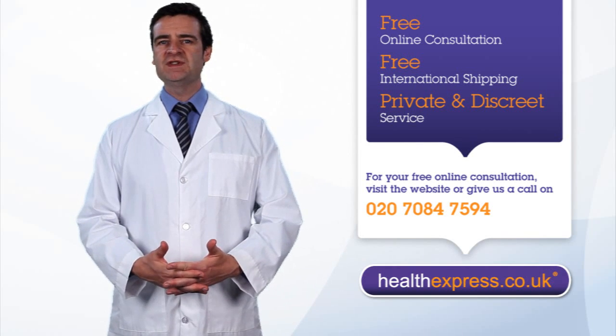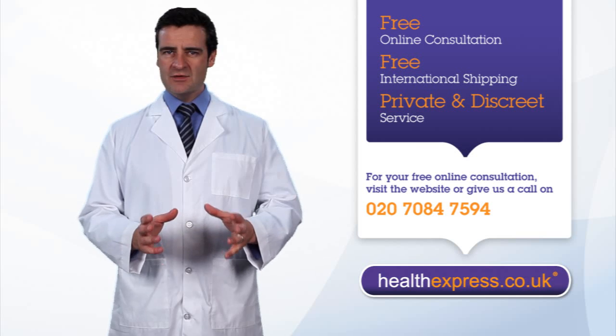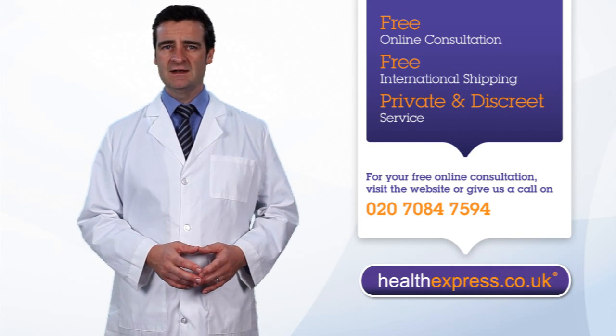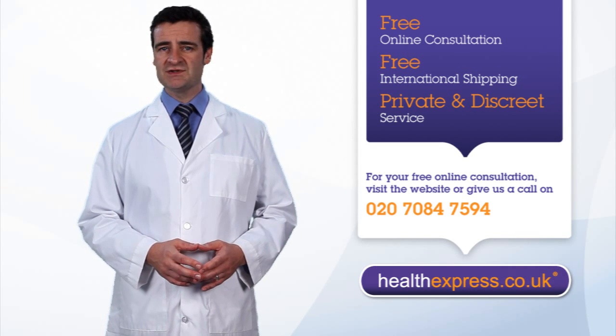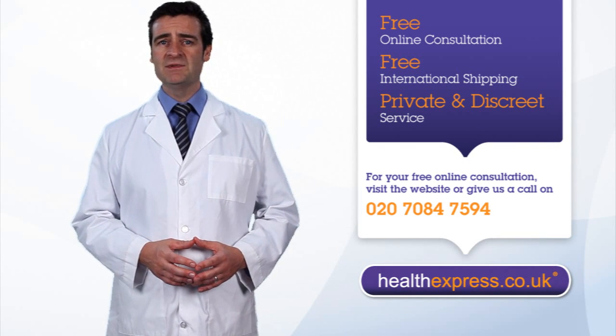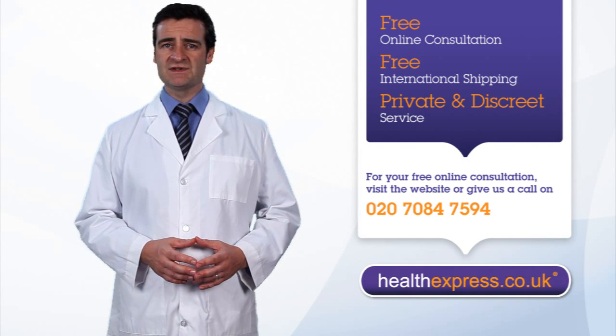We know that it can be uncomfortable purchasing emergency contraception in person. At HealthExpress, you can purchase a morning-after pill safely and securely by taking one of our free consultations. This is a no-obligation service which allows you to be correctly prescribed the right emergency contraceptive solution for you.